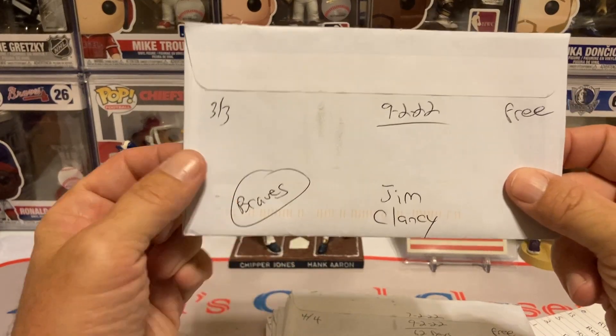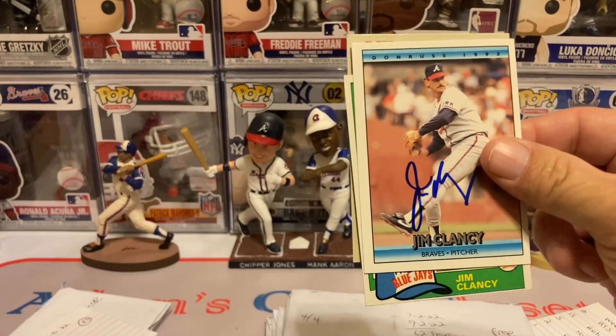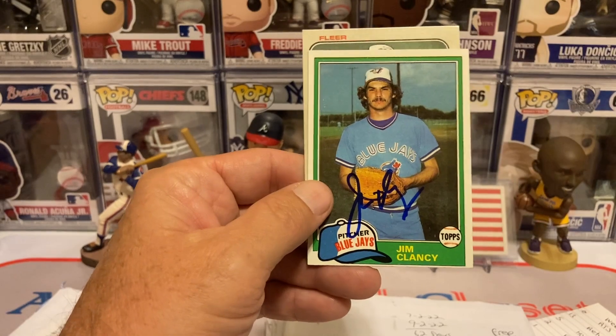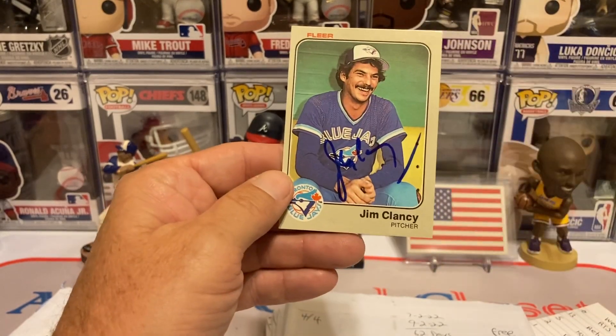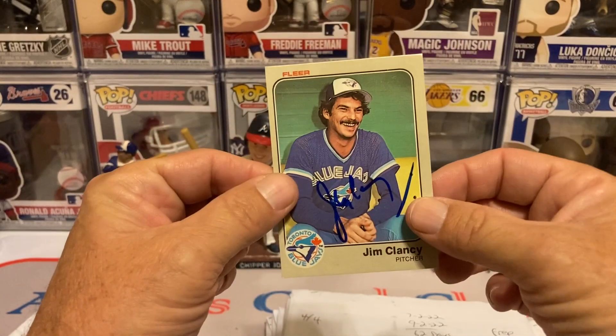Return number one is Mr. Jim Clancy for my Braves, 303 days, free of charge. He usually takes roughly about three weeks to a month. I got him on this beautiful 92 Donruss, the 81 Topps, and then the 83 Fleer.